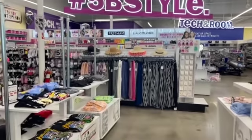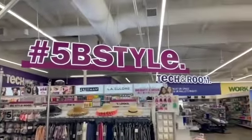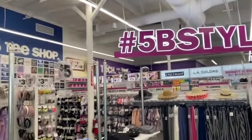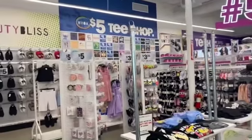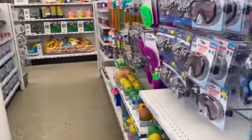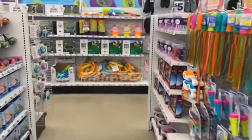Welcome to a Five Below walkthrough! We're here inside Five Below to look for hidden gems and new items. If you're new to my channel, please consider hitting that like, subscribe, and notification bell so you never miss an episode.